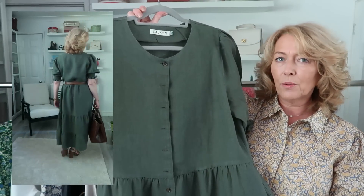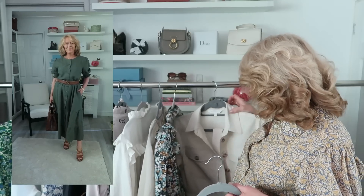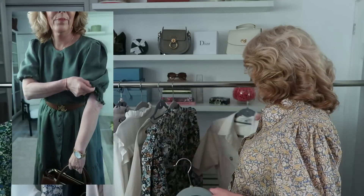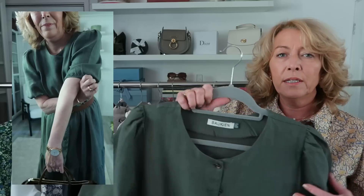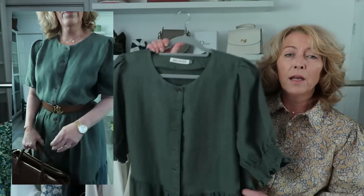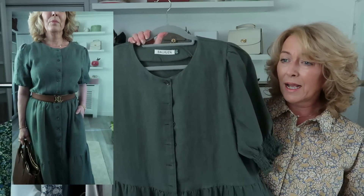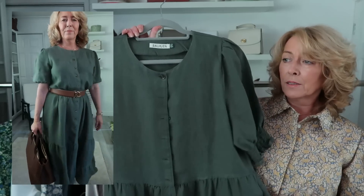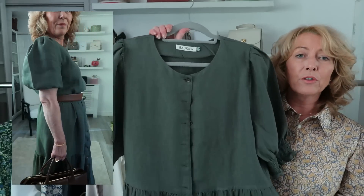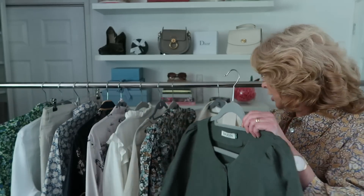The Apricot dress I've got in a size 10 — regular size. This Balkian one I got in a size 12, purely not because Balkian runs small at all, which you're just about to find out. I ordered a 12 because I knew I wanted to cinch in that waist. Being short, I like to wear a belt — it gives me a little bit more shape.